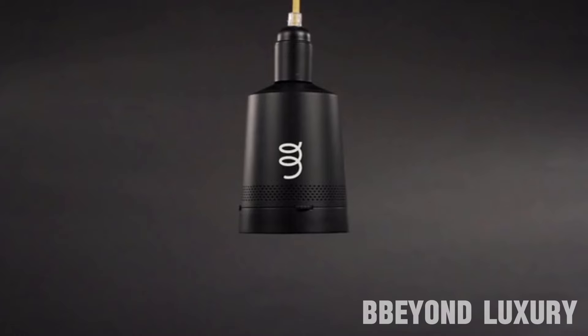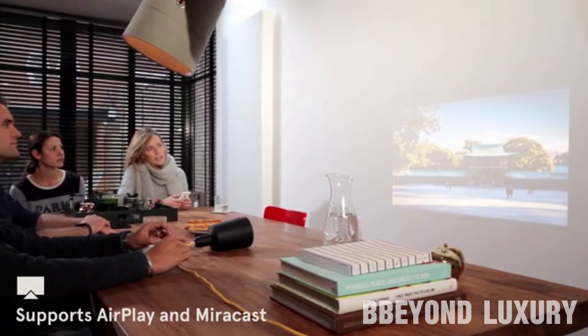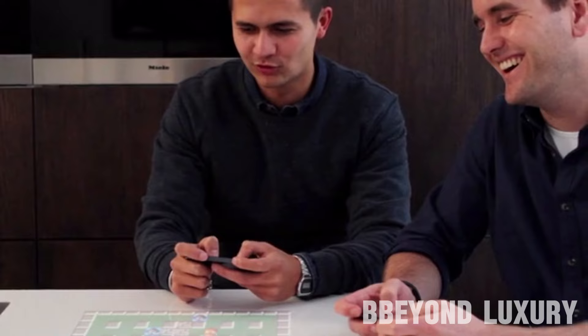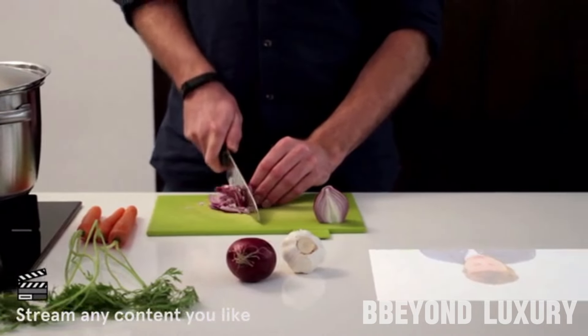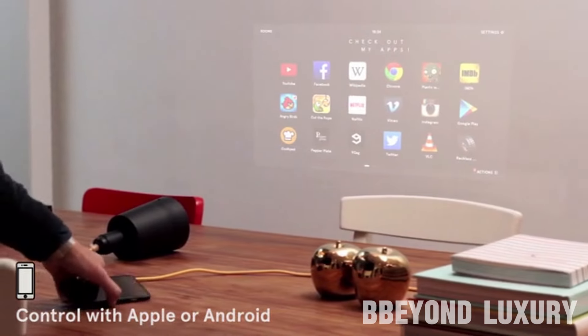Introducing Beam, the innovative smart projector designed by Beam Labs, Inc. This groundbreaking device seamlessly fits into any light socket, revolutionizing the way you experience entertainment and productivity. With Beam, you can transform any room into a cinema, gaming hub, or even a virtual whiteboard. Its compact size and easy installation make it a versatile addition to your home or office.